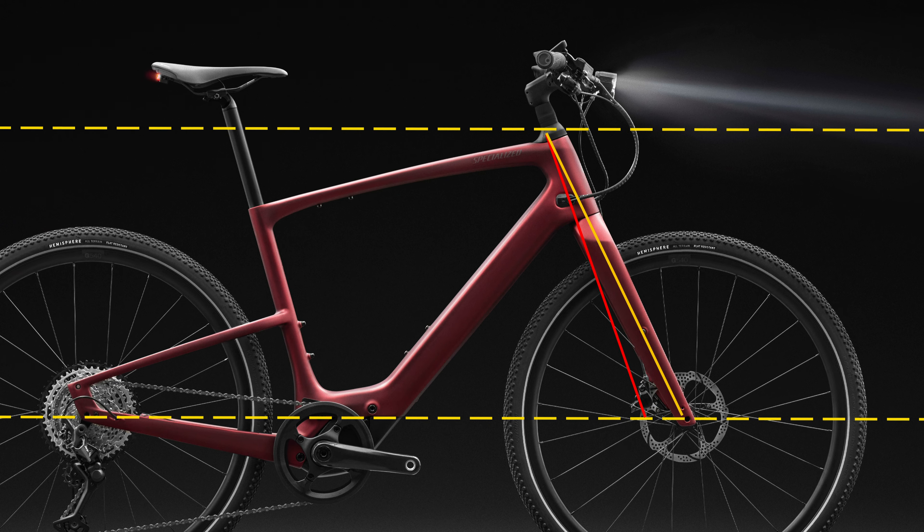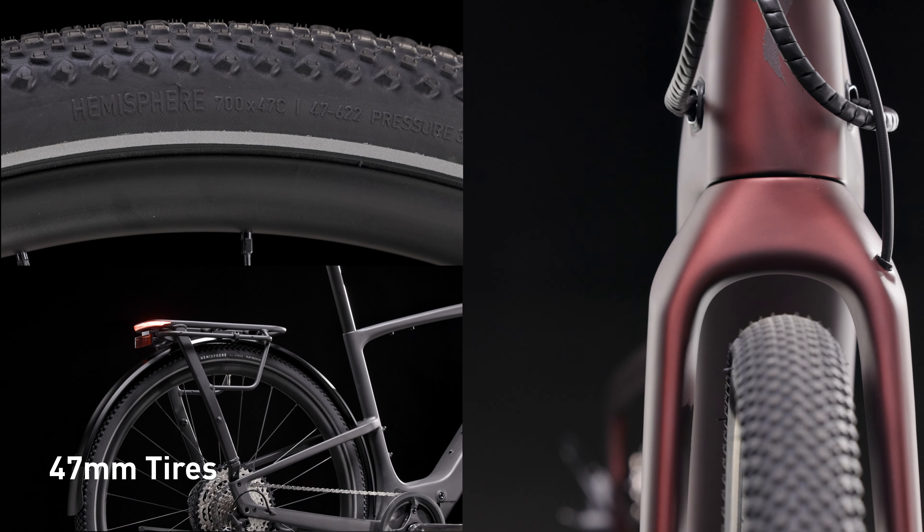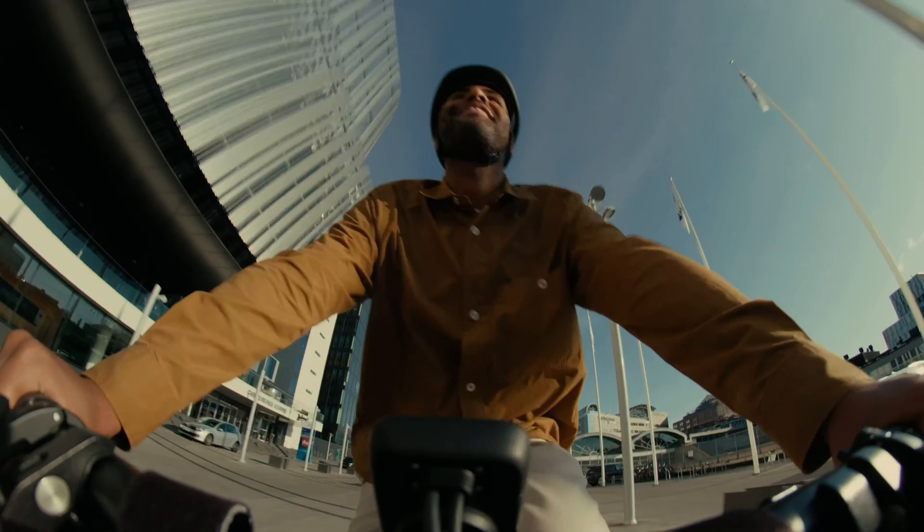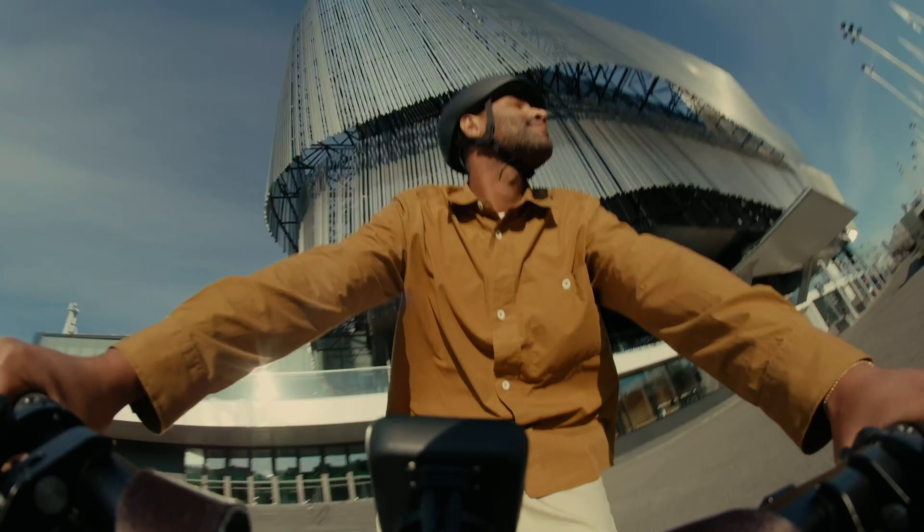Vato SL2 has a slacker head tube angle and bigger 47 millimeter tires than the previous generation for easier handling and a more comfortable ride from the street to the gravel.